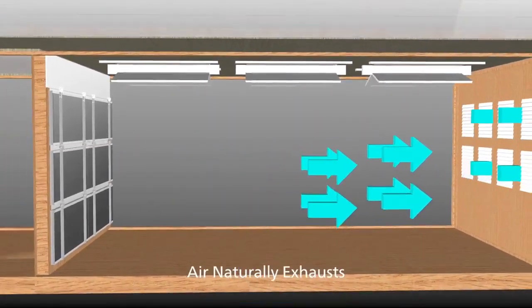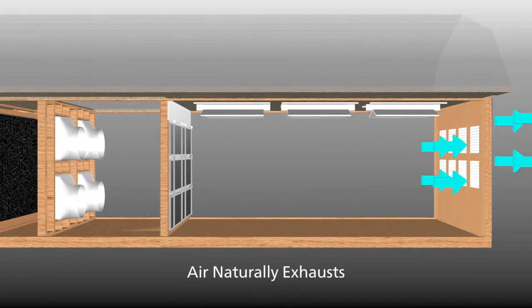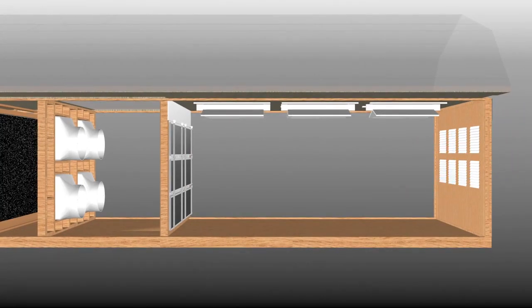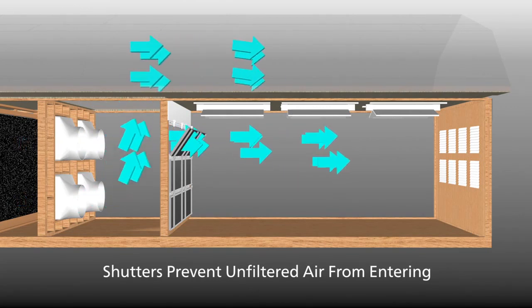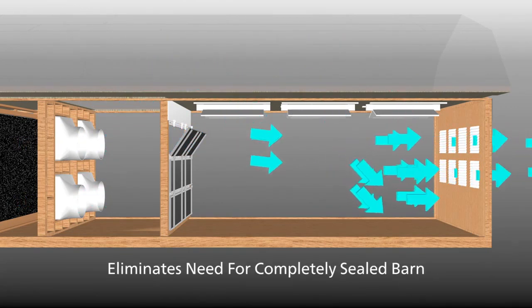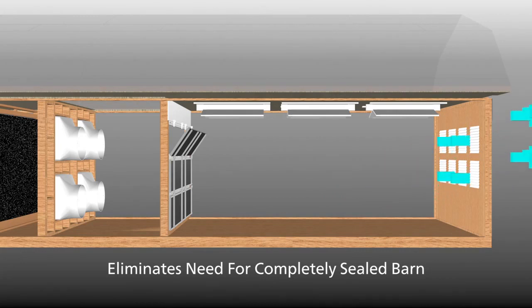Air is naturally forced out through exhaust curtains and shutters. PVC shutters mounted on the exhaust wall prevent unfiltered air from flowing back into the room, eliminating the need for a completely sealed barn.